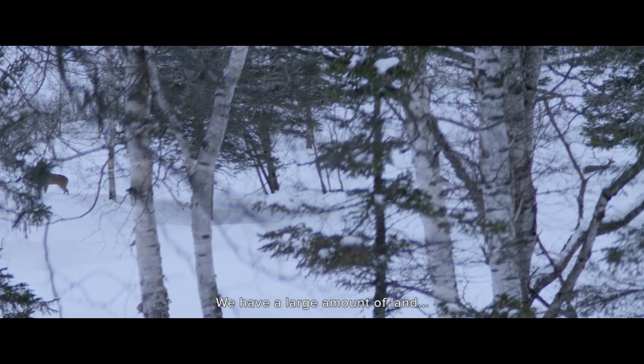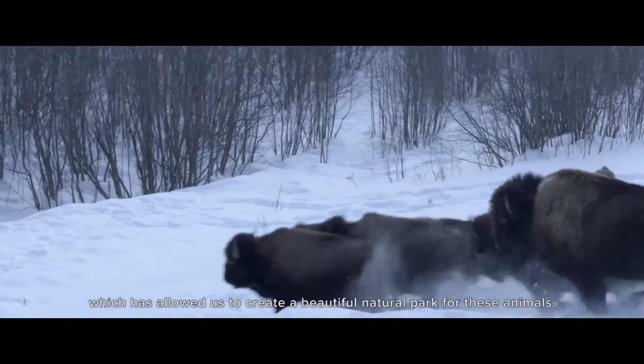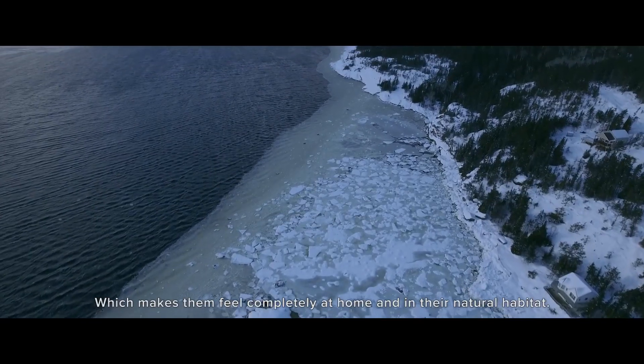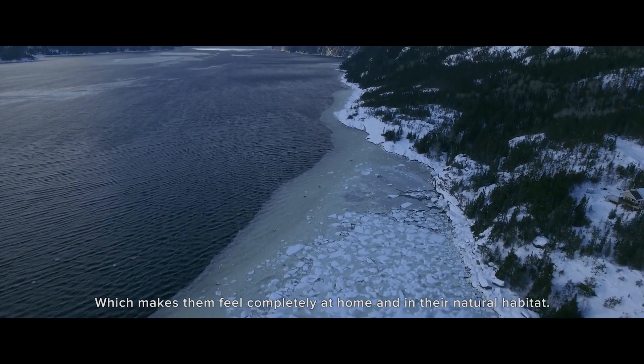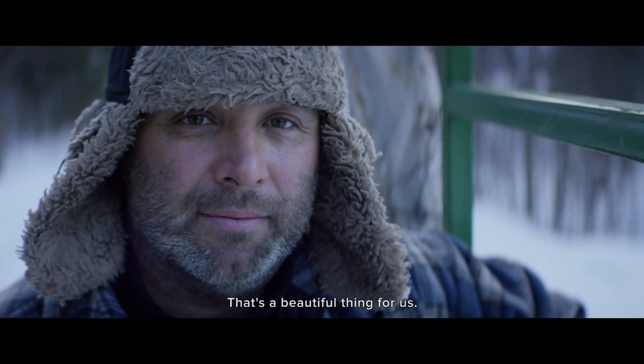We have plenty of living space, which makes it easy to create big parks for our animals so they feel more in their natural habitat. It's such a beautiful thing for us.